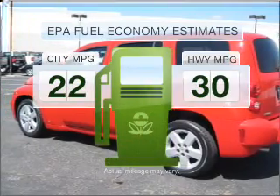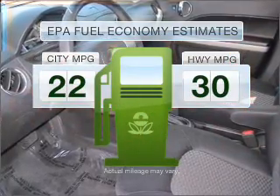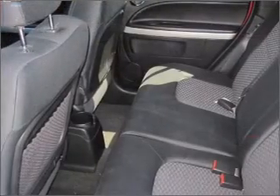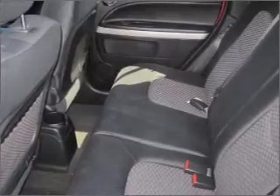Low emissions and the good fuel economy offered in this vehicle are important to you and to the environment. With an efficient 4-cylinder engine connected to a smooth shifting automatic transmission,